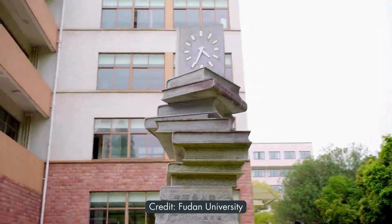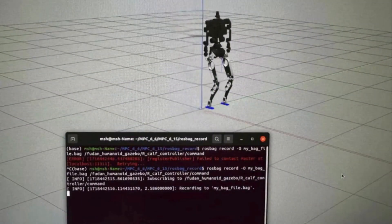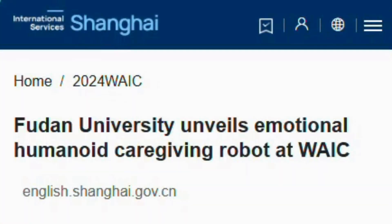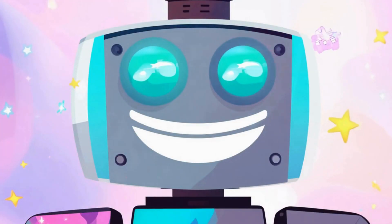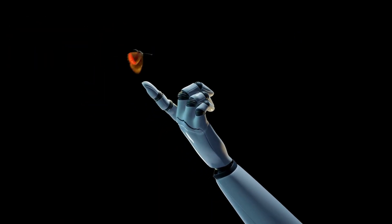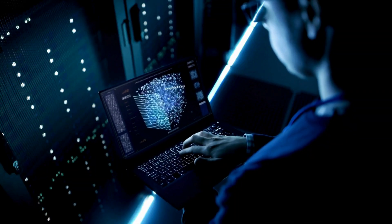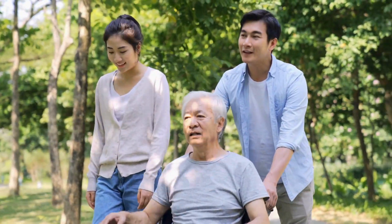Fudan University in Shanghai has introduced a new emotional humanoid robot named Guanghua No. 1, designed for assisting with elderly care and healthcare services. It features 45 intelligent joints. The humanoid robot displays facial expressions and shows emotions like happiness and sadness. It uses advanced artificial intelligence to interpret and respond to human emotions. Its creators say the robot provides empathetic and personalized care, and researchers will now develop the robot further to improve its interactions and practical applications in real-world settings.